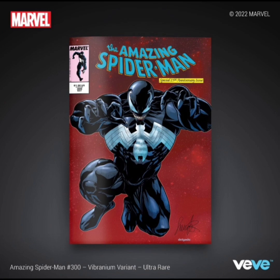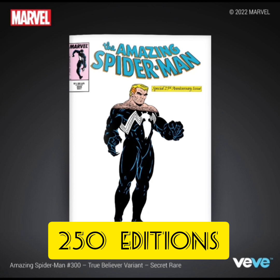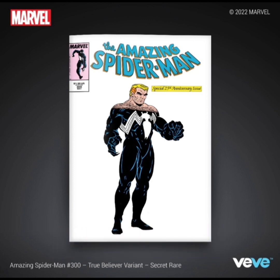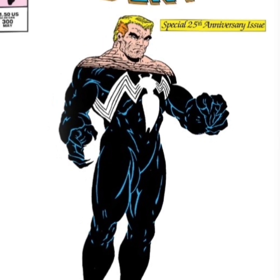The last one is going to be a secret rare with 250 editions. This is from the inside panel and I really remember this picture of Eddie Brock. This is how I remember Venom when I was younger seeing this comic book, so this one really brings back memories. I really like this cover as well.